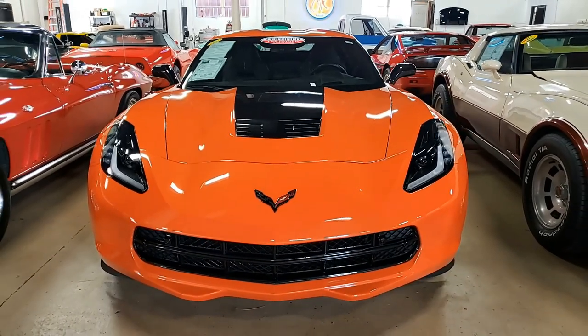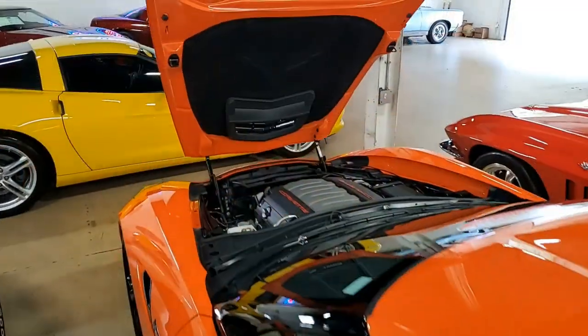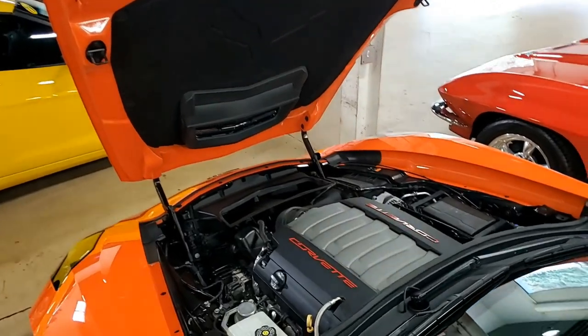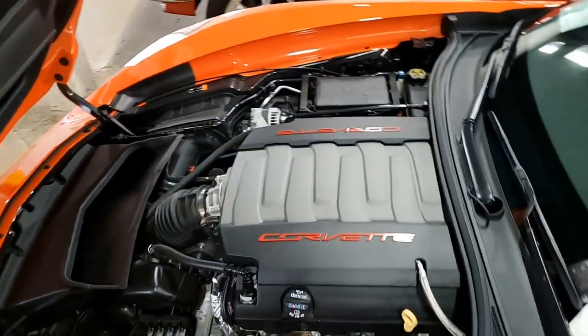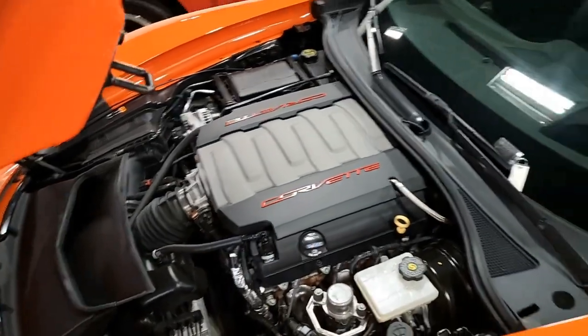It is that Sebring orange on the exterior. It has that jet black interior, and under the hood, a 460 horsepower LT1 engine with eight-speed automatic paddle shift transmission.